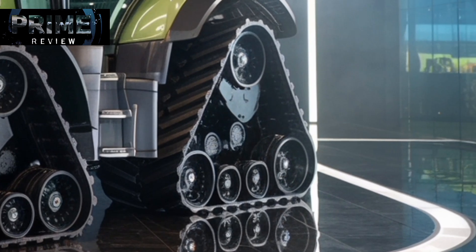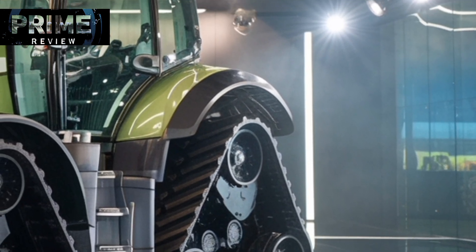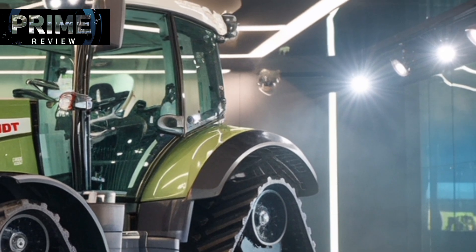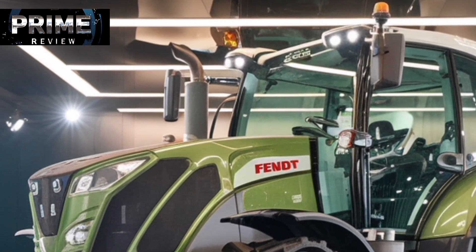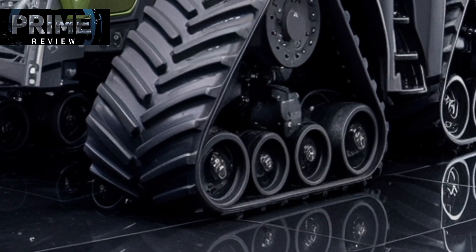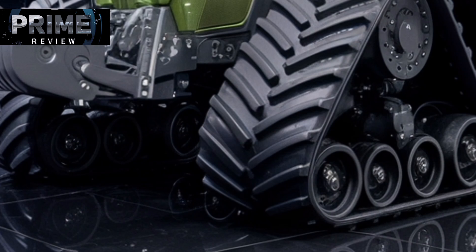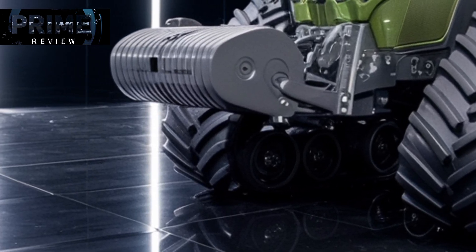This raw power is matched by the innovative Vario Drift CVT transmission, which ensures smooth and continuous power delivery, optimal traction, and fuel efficiency across various terrains and workloads. The Vario Drift system eliminates gear changes, allowing the tractor to accelerate without any jolts or pauses, translating into more effective work in the field and less wear and tear on components.